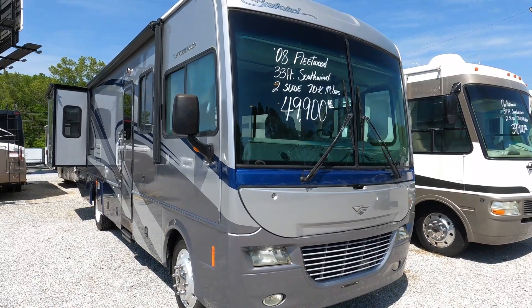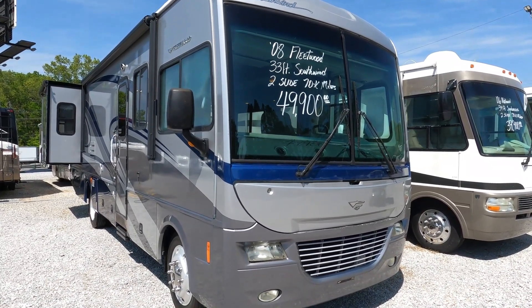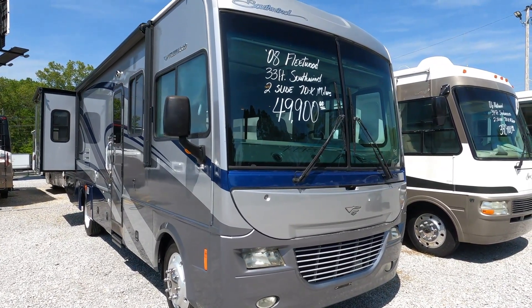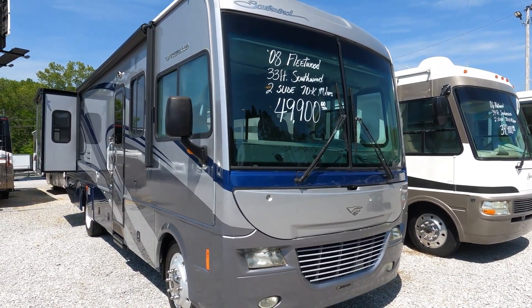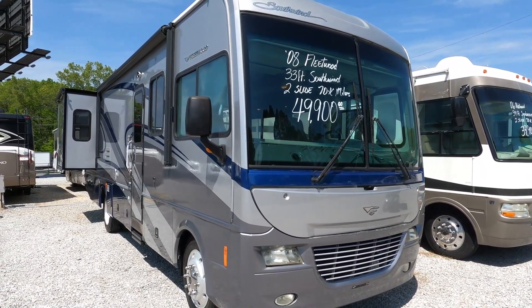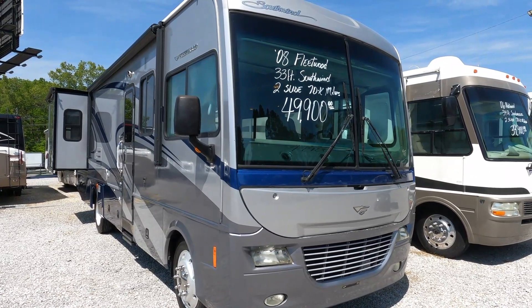Good afternoon folks, Big Bo with RVs with Big Bo at Parkway RV Center. Let's mix it up and do a Class A motorhome. I wanted to wait until I had carpet put in before doing a video, and that's done. This is a 2008 Fleetwood Southwind Classic — the 32VS, smallest Southwind they built in '08.